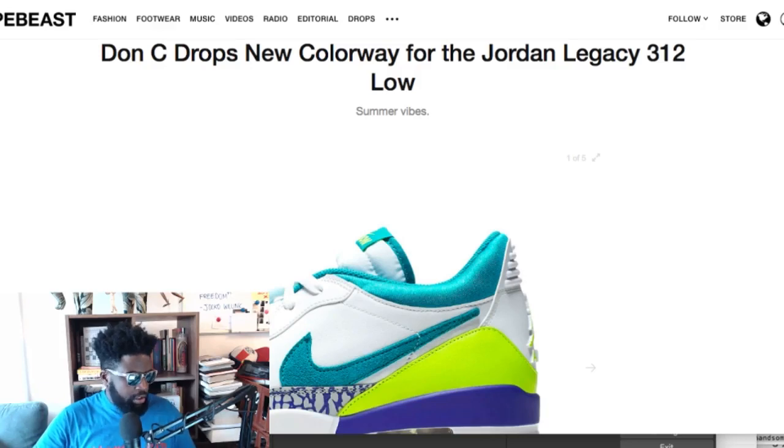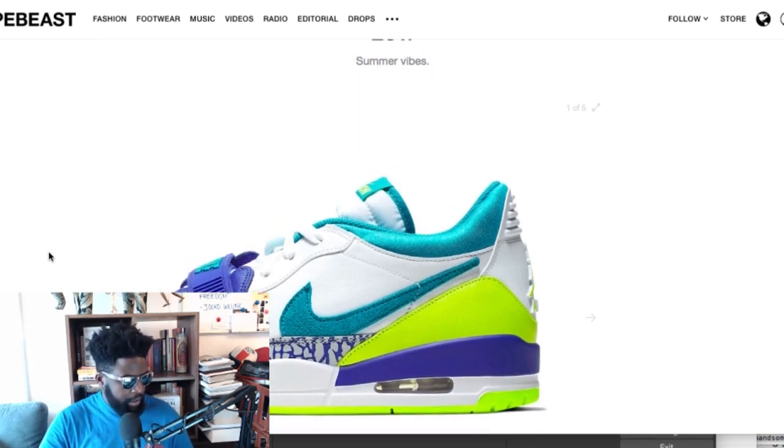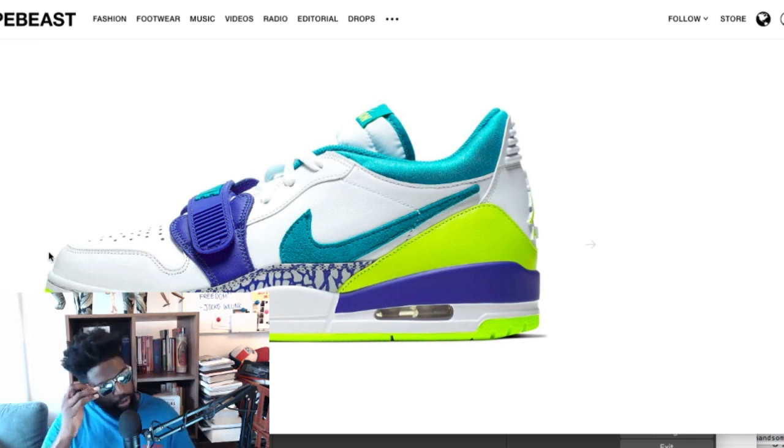Don C drops a new colorway for the Jordan Legacy 312. I don't know what the Jordan Legacy 312 is and I have no interest in the actual model, but I like the colorway. Don C's colorway choices are generally good. Overall it's not for me — his shoes are a little too sneakery. They probably match his fashion: very urban luxe, with lots of bright colors, rich materials, and a real focus on quality of craftsmanship and bedazzlements.